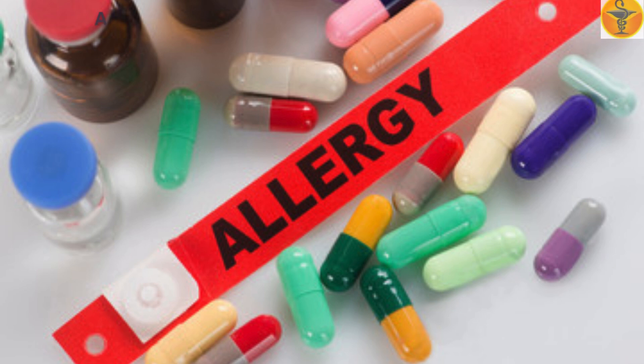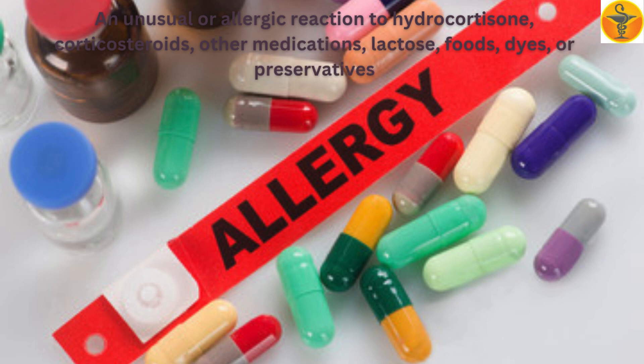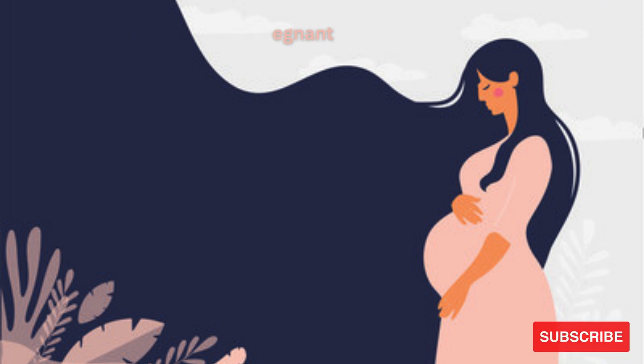An unusual or allergic reaction to hydrocortisone, corticosteroids, other medications, lactose, foods, dyes, or preservatives. Also tell your doctor if you are pregnant or trying to get pregnant, or breastfeeding.